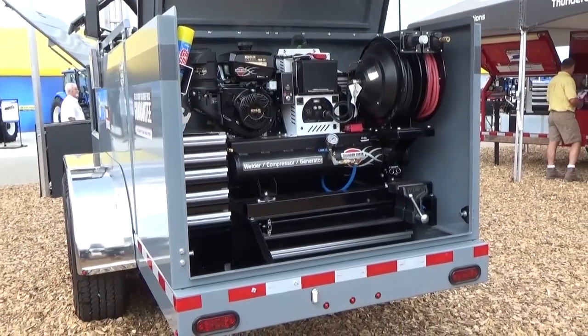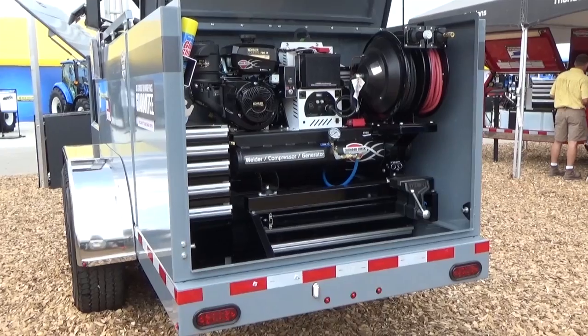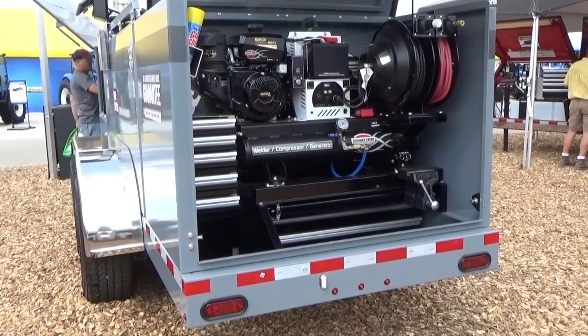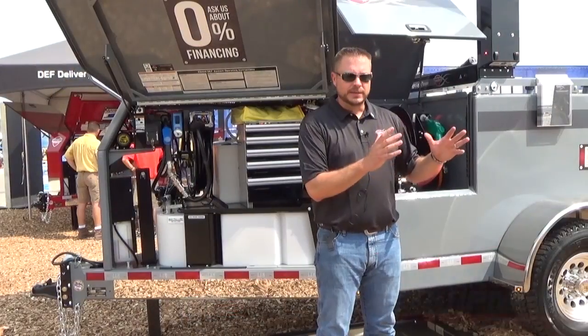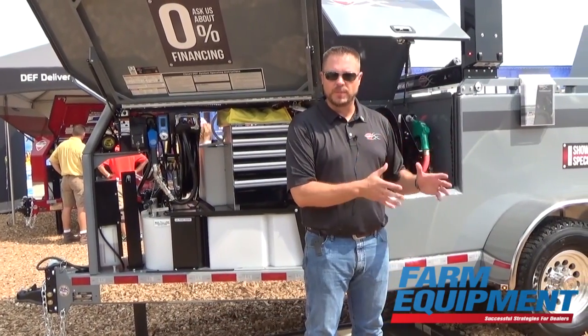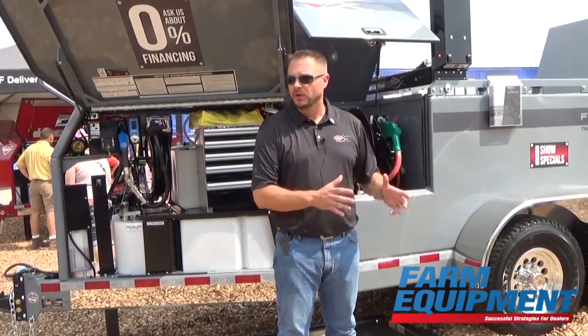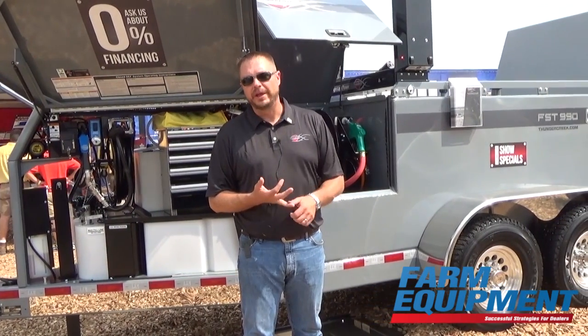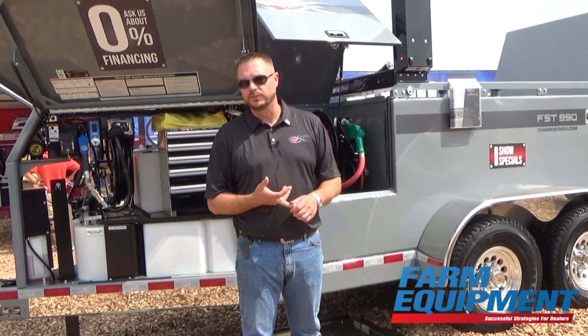What Thunder Creek has to offer in the fuel trailer market is the most comprehensive lineup of products anywhere. Our products start at $5,500 and go up, so we can meet the needs of the customer who wants something more basic and economical, or the customer who wants something more versatile, full-featured, and service oriented.